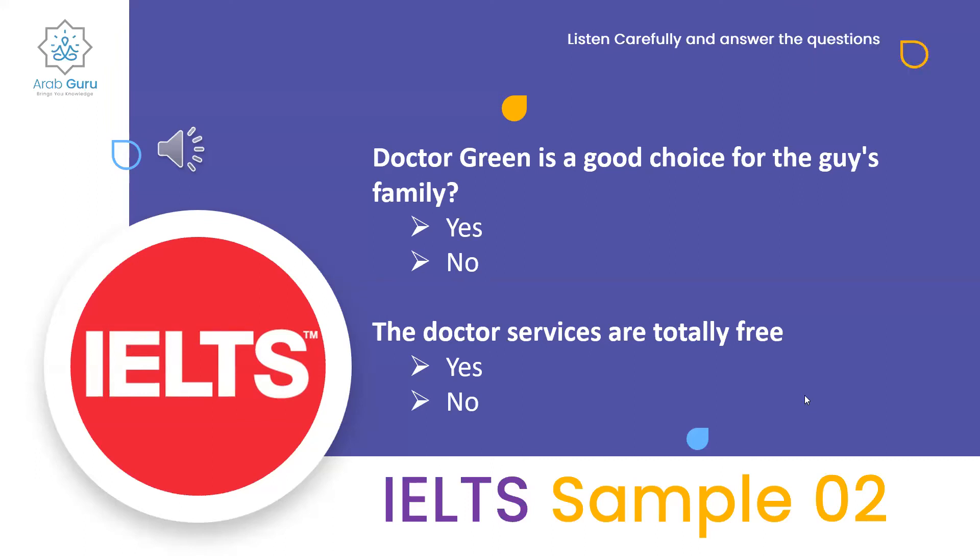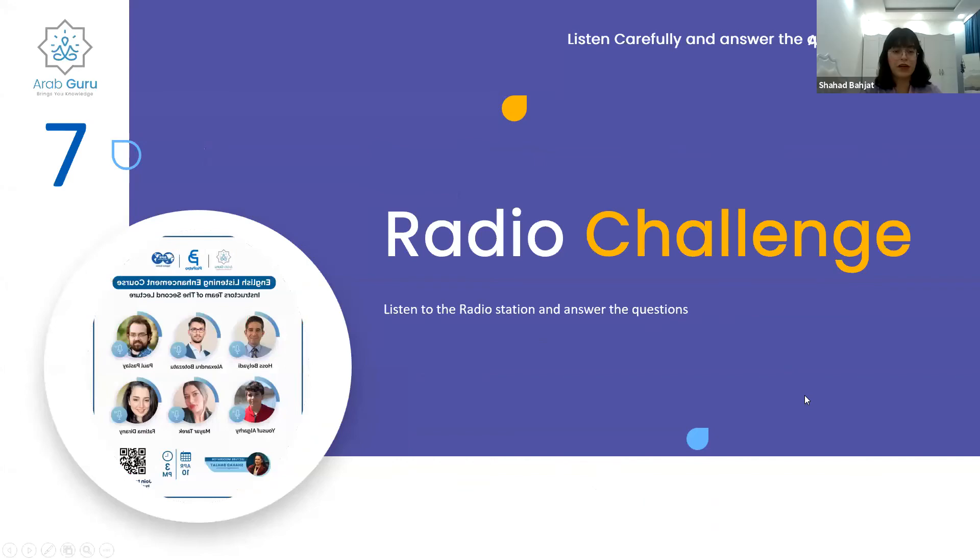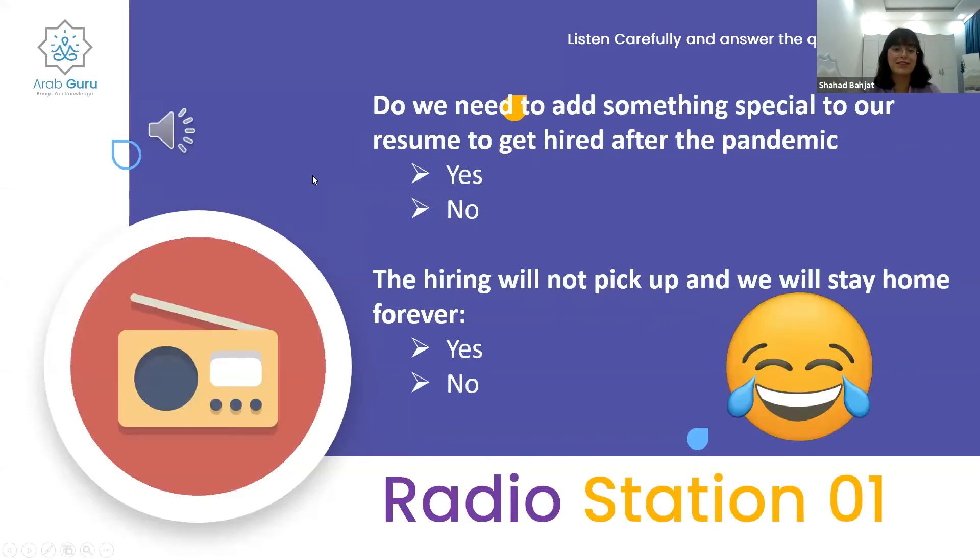We're moving on to the last part of this session — the Radio Challenge. We'll listen to an audio clip and then answer two questions. Even with a solid increase in hiring last month, the economy remains more than eight million jobs short of the number it had before the pandemic. But with the recovery widely expected to strengthen, many forecasters predict enough hiring in the coming months to recover nearly all those lost jobs by year's end.